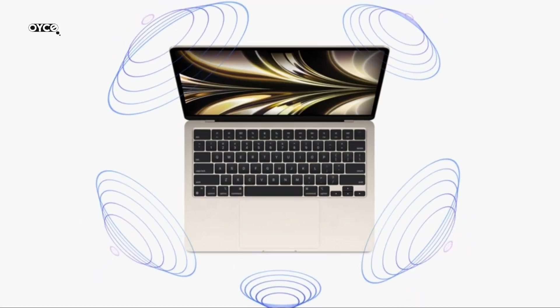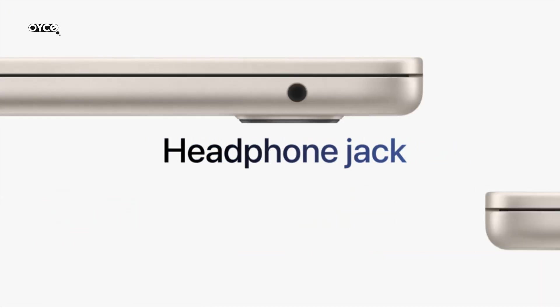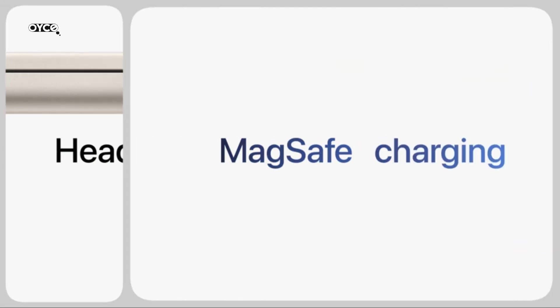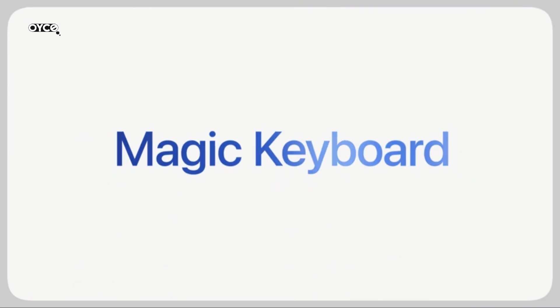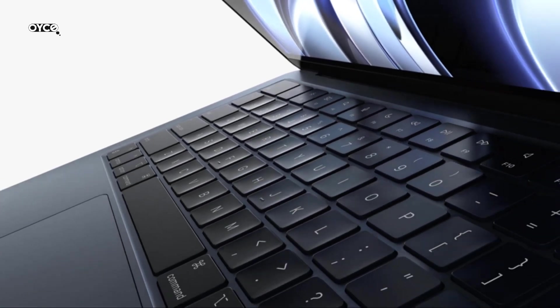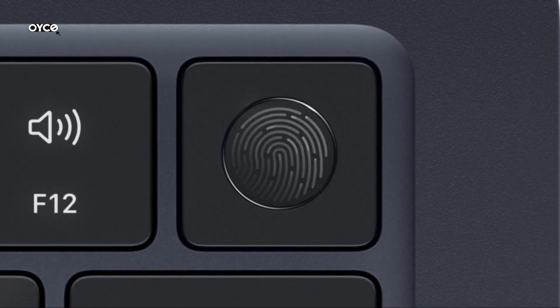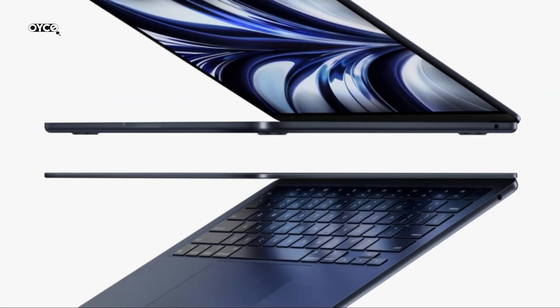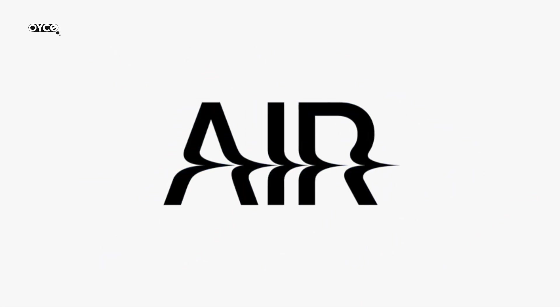Advanced camera and audio: look sharp and sound great with a 1080p FaceTime HD camera, 3-mic array and 4-speaker sound system with spatial audio. Versatile connectivity: MacBook Air features a MagSafe charging port, two Thunderbolt ports and a headphone jack. Easy to use — your Mac feels familiar from the moment you turn it on, and works seamlessly with all your Apple devices. Built to last: the all-aluminum unibody enclosure is exceptionally durable, and free software updates keep things running smooth and secure for years to come.